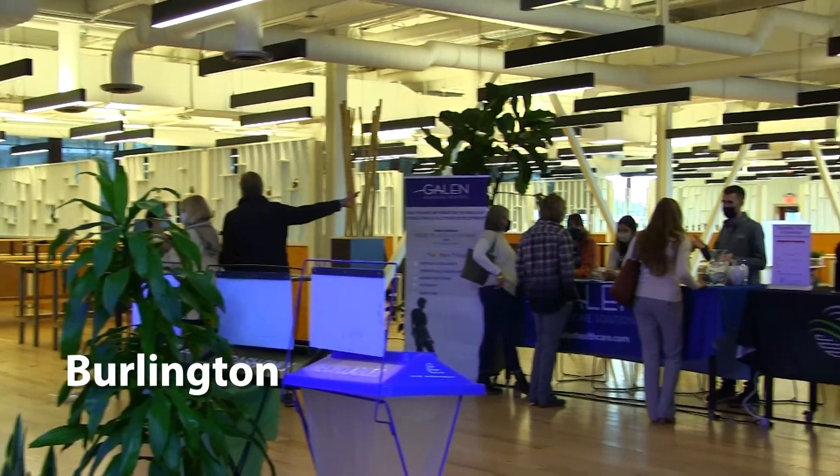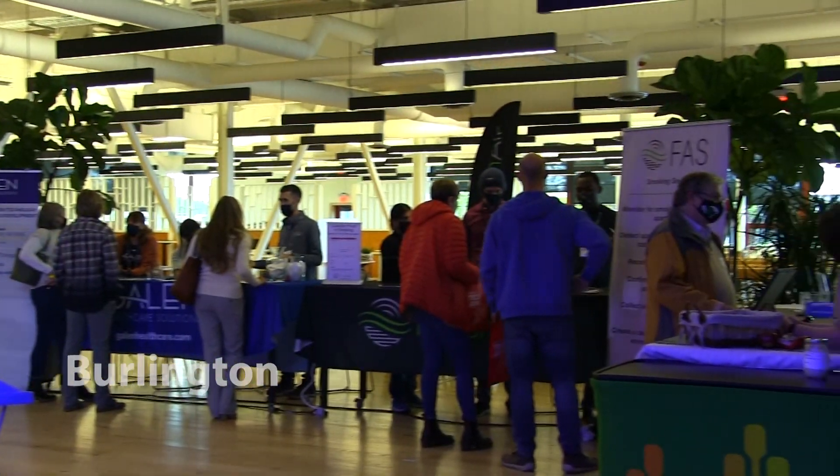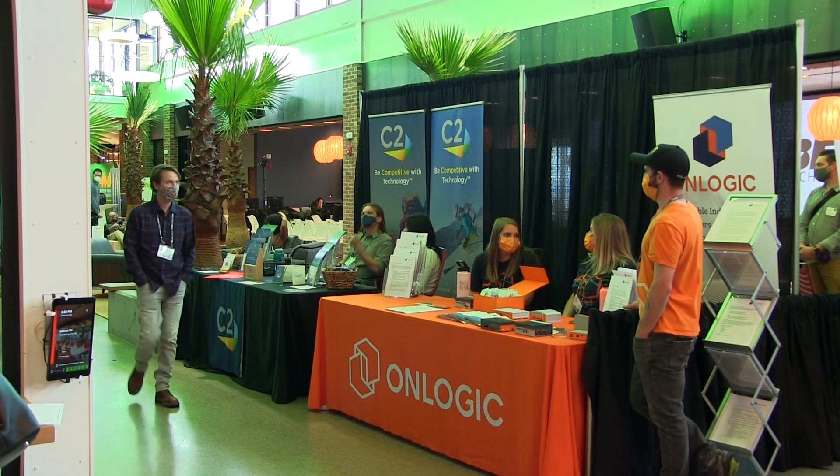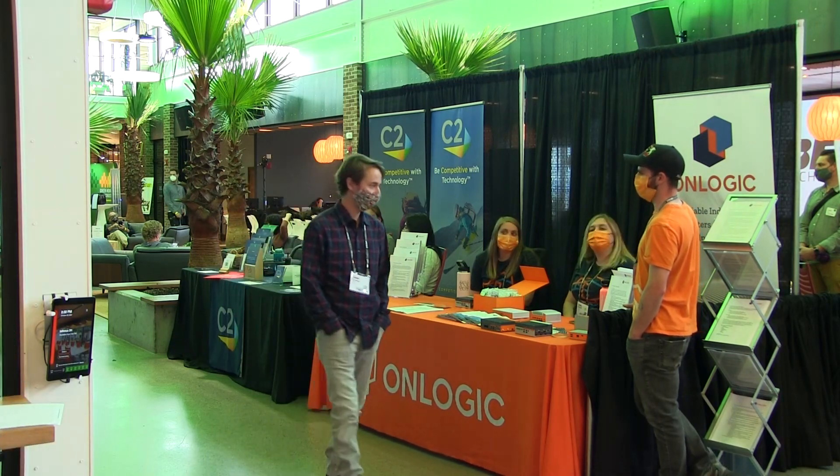This year, Tech Jam was held at the Hula Center. Walking through the building, companies lined both sides showing off their products. Various companies came, representing a range of innovation in the tech field.